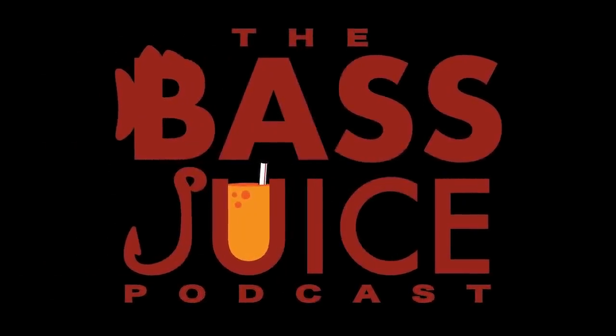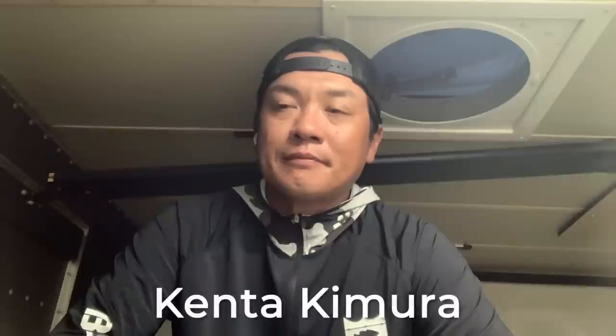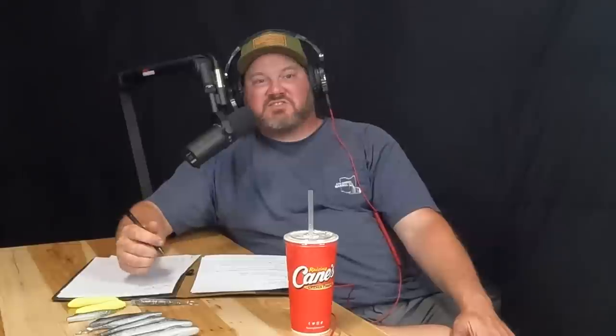Welcome back to the Bass Juice podcast with myself, Tyler Berger, and my best friend, CJ Schaefer. I'm super excited for this one. When you came to me with the idea of doing a podcast, this was one of the guests I said we have to have on. His career has been so vast, not just in professional angling, but with lure design, and his story is phenomenal. We've got Kenta Kimura from Japan, Bassmaster Elite Series Professional and Bassmaster Opens Angler.